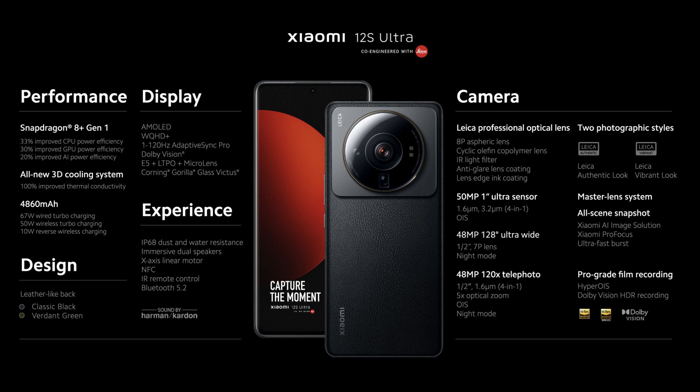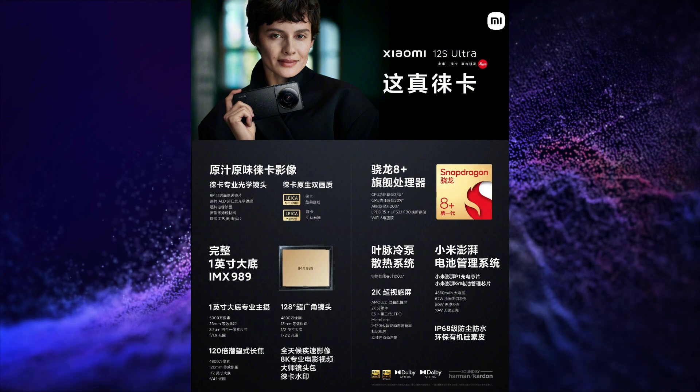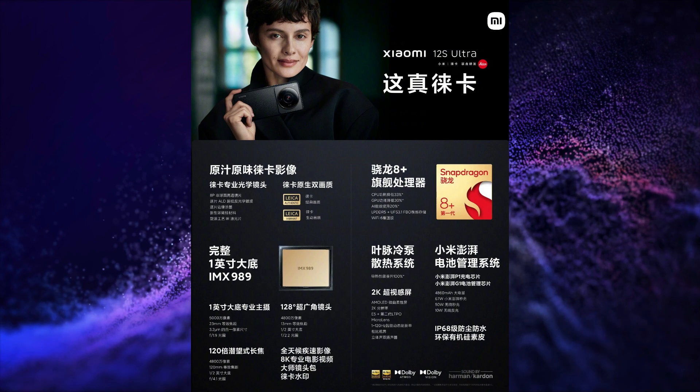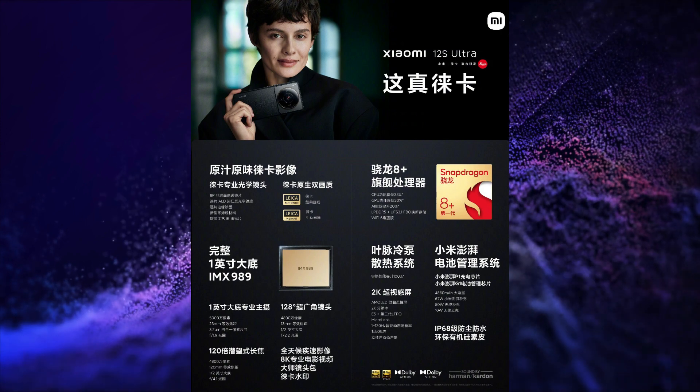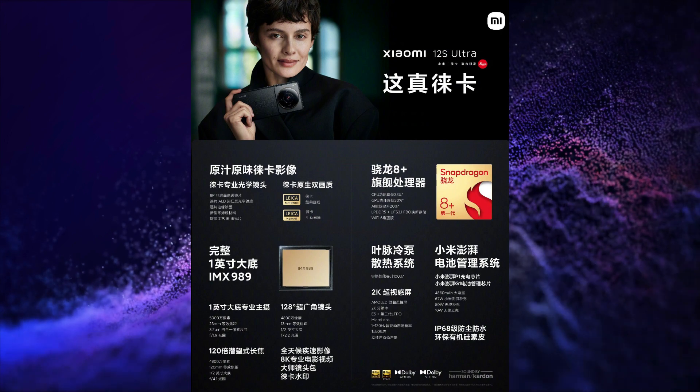The third smartphone launched is the Xiaomi 12S Ultra. This smartphone has a 6.73-inch 2K resolution, 120Hz refresh rate, 240Hz touch sampling rate, 10-bit colors, Dolby Vision, HDR10+, Gorilla Glass protection, E5 LTPO 2.0 AMOLED display. It is powered by the Snapdragon 8 Gen 1 Plus SoC, with a 50.3MP plus 48MP plus 48MP triple rear camera setup with OIS, 120x zoom and Leica partnership, a 32MP selfie snapper, and a 4860mAh battery with 67W wired, 50W wireless, and 10W reverse wireless charging. It runs on MIUI 13 based on Android 12, with an in-display fingerprint scanner.